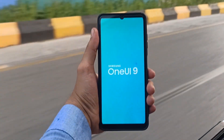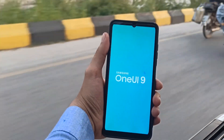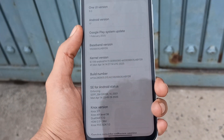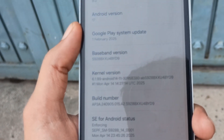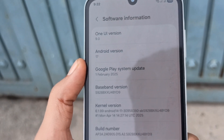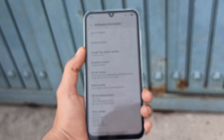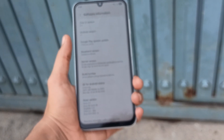Coming before that, One UI 8.5 based on Android 16 will launch first, most likely debuting with the Galaxy S26 series in early 2026. Stay tuned — official announcements or early beta leaks will reveal more details as we move closer to One UI 9.0's release. What are your thoughts on this? Let me know in the comments section.